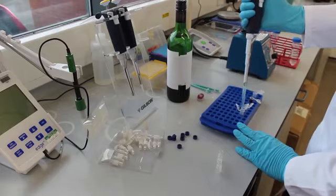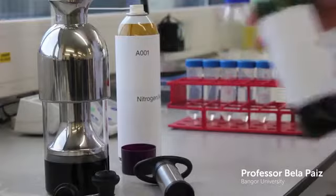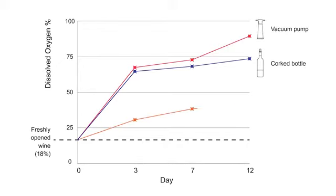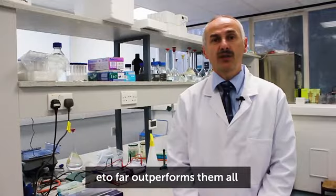To test its preservation capability, we took our prototypes to the laboratories of Bangor University. We tested Etol against leaving wine in a corked bottle and a number of other well-known preservation solutions. The results were indisputable — Etol far outperformed them all.